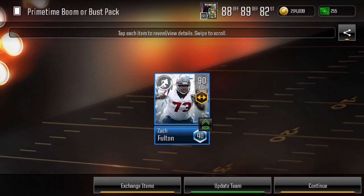Next, we pulled Zach Fulton, 90 overall offensive guard for the Texans, on my alt account as well. I will now be opening every primetime Boom or Bust pack for the rest of the season. We opened seven in the first two weeks, so I did have some pretty good luck. I struck out on the last two primetime games, but that's alright — we'll keep going. A 5% chance — I recommend everybody to try.